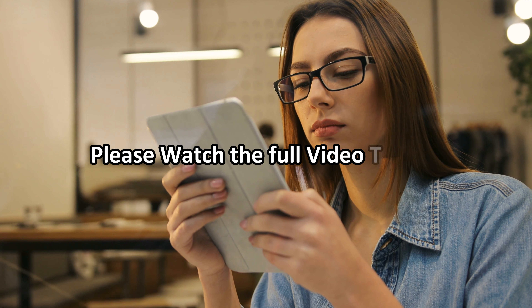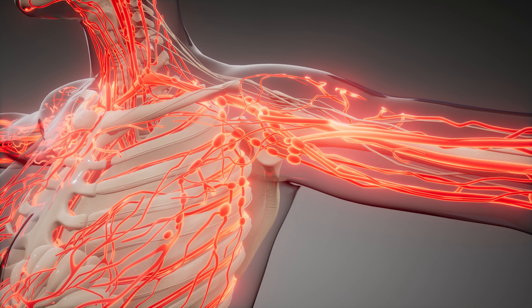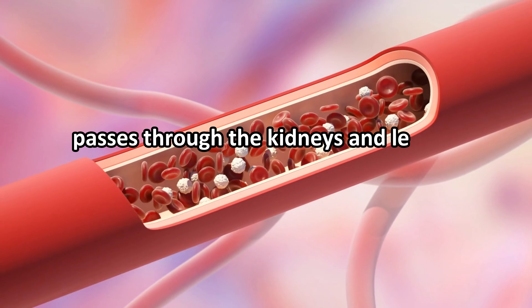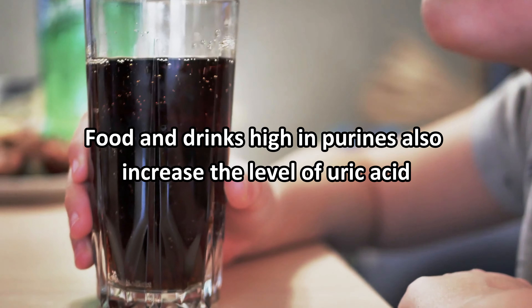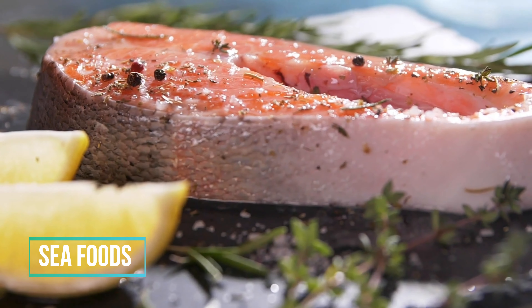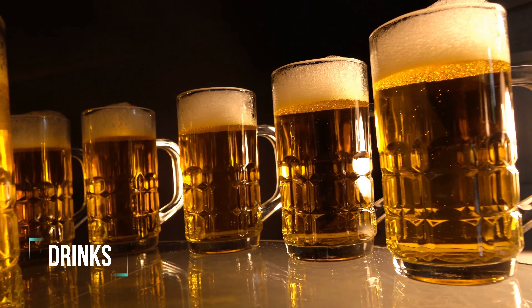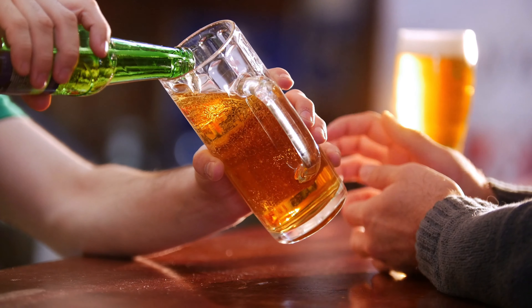High uric acid levels in the body can cause crystals of uric acid to form, leading to gout. Uric acid is a waste product found in blood, created when the body breaks down chemicals called purines. Most uric acid dissolves in the blood, passes through the kidneys, and leaves the body in urine. Foods and drinks high in purines increase uric acid levels, including seafood — especially salmon, shrimp, lobster, and sardines — red meat, and alcohol especially beer including non-alcoholic beer.